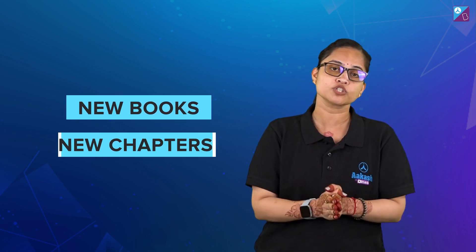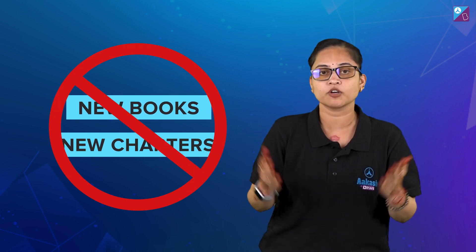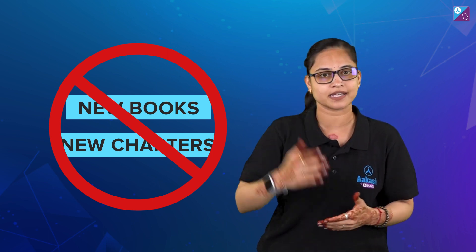Sixth tip: new books and new chapters are a big no. Why? Because they make you confused and they actually increase your anxiety level.